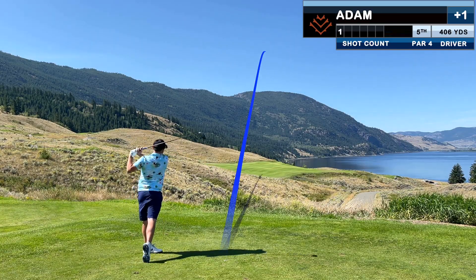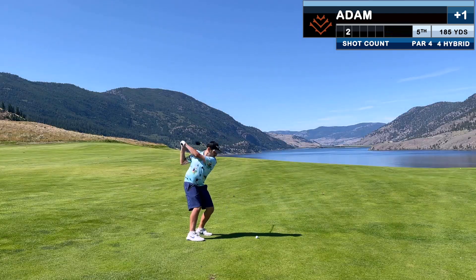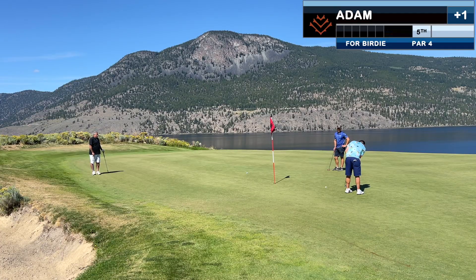I was honestly distracted on this tee shot, staring at this gorgeous backdrop. It's a pick-a-target-and-hope type of shot — nice strike. Dan confirms it's good, and I am able to knock in the birdie.